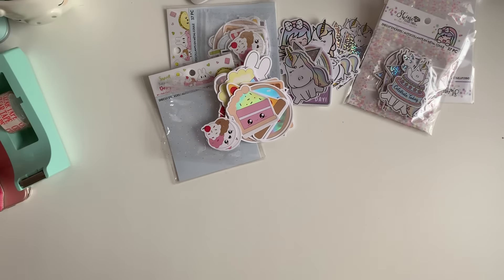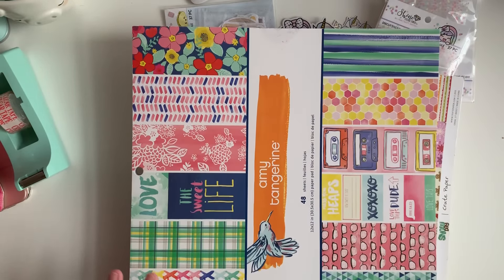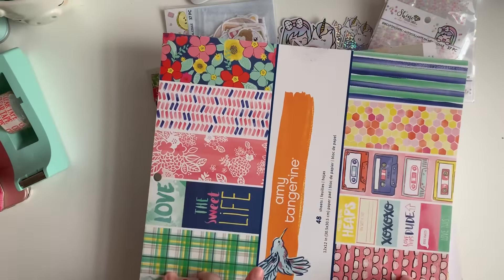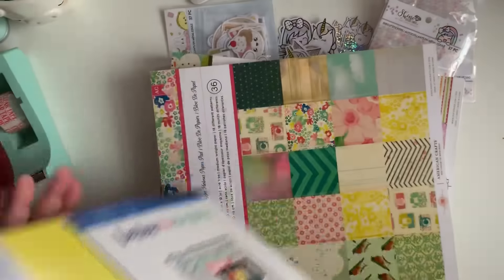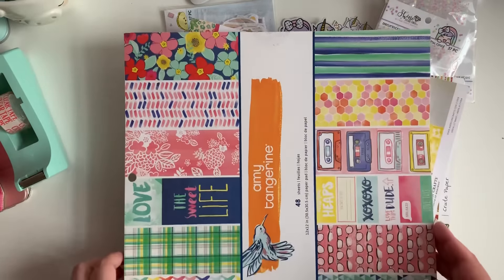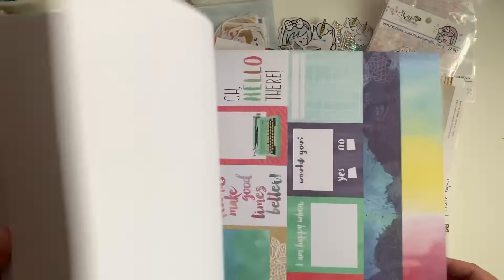I found all these paper pads at Michaels and I was in shock because I've never found any Crate Paper there before. When I saw these I snatched them all up because they were having their hot buys sale. I found Amy Tangerine — I think it's called 'Better Together' — the 12 by 12, and they were also having a 20% off coupon, so I got this for about five dollars, which is a great deal.